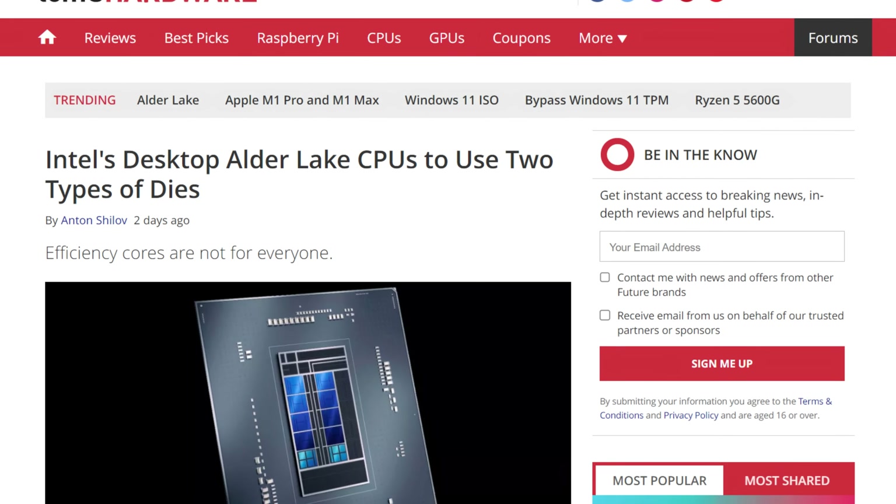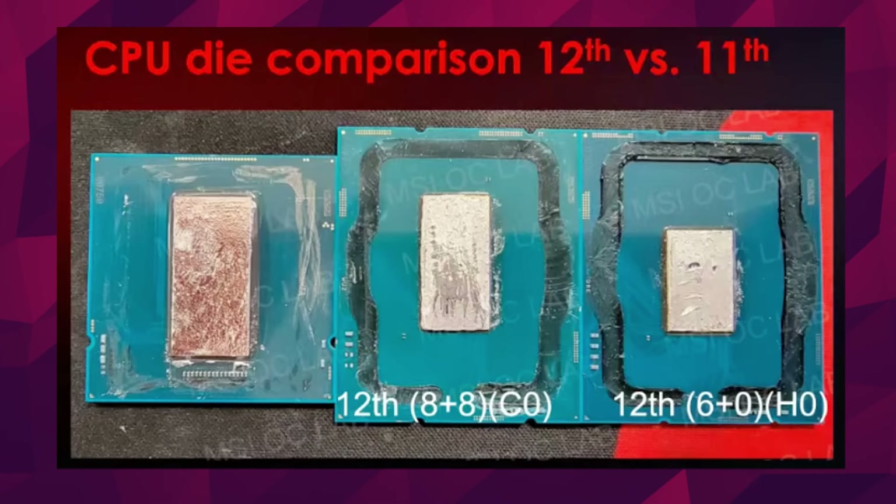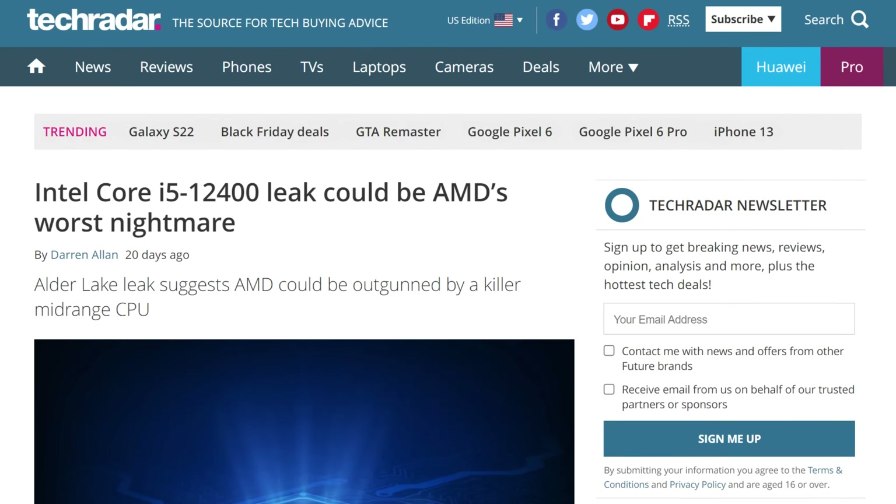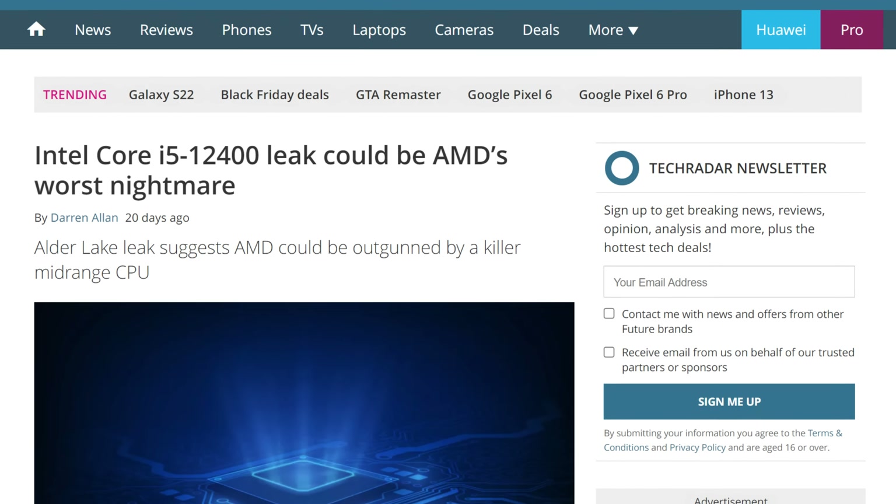In Alder Lake news, it looks like there are two different die variants depending on the core count for their CPUs. This is different, since Intel usually uses the same die across the entire lineup and just bins them into different core configurations. The big die has up to 8 P-cores and 8 E-cores. The small die will feature up to 6 P-cores and 0 E-cores. This 6-core config would allegedly be for something like the i5-12400, which I am calling right now will be the new budget king option for sub-$250 CPUs. This strategy of splitting the die into two lines allows for more CPUs to be available in the lower end, since more dies can be printed on a wafer. Also, thanks to Der8auer, we can see how much the Intel 7 architecture really helped slim down the size of the big cores.